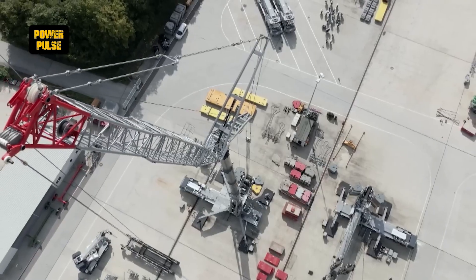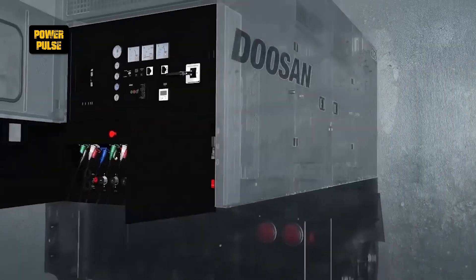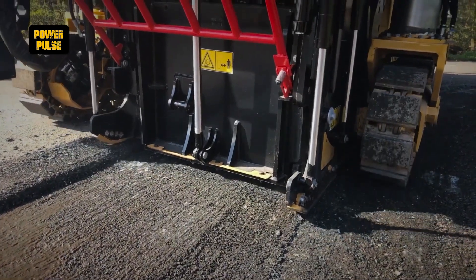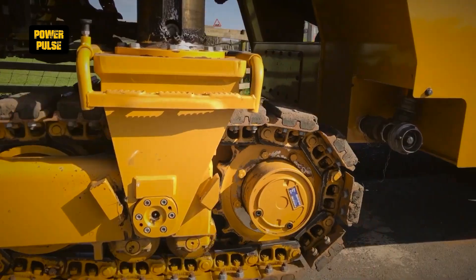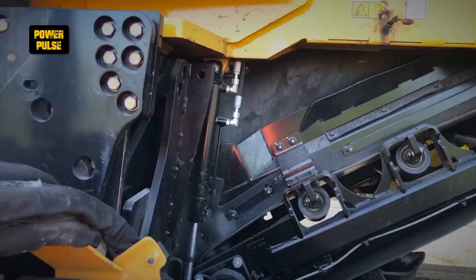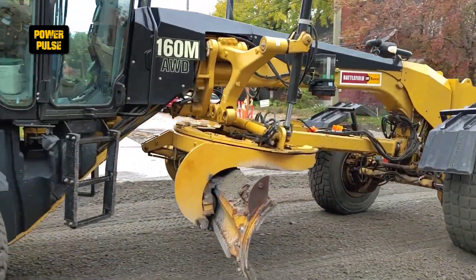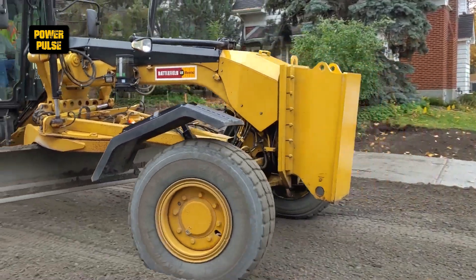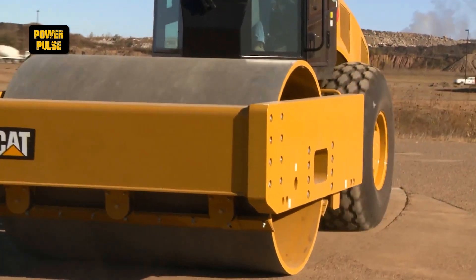From the towering cranes to the powerful diesel generators, we've uncovered how these engineering giants facilitate the building of our modern world. We hope you now have a deeper appreciation and understanding of the machines behind the marvels. Don't forget to like, share, and subscribe for more insightful explorations. Until next time, keep building your curiosity.